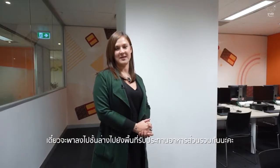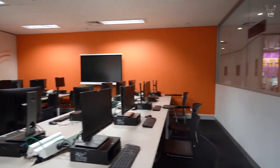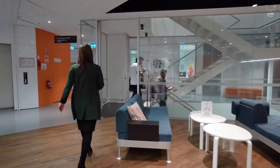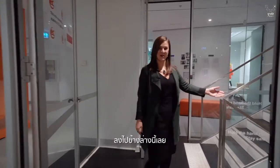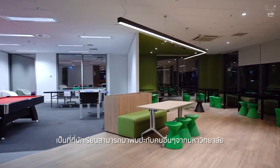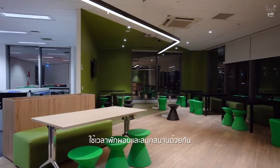Let me take you downstairs to the community eating area. Welcome to the communal eating area where students can mingle with others from the university and just spend some time relaxing and having some fun.